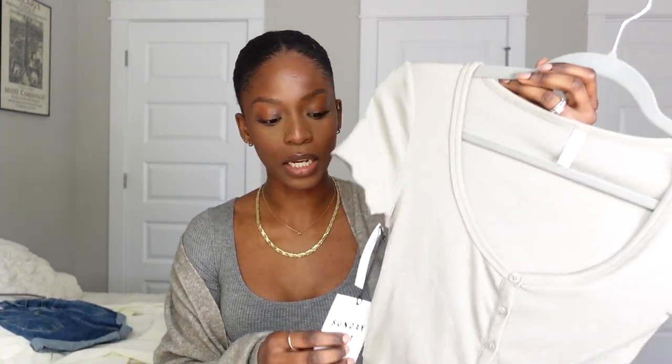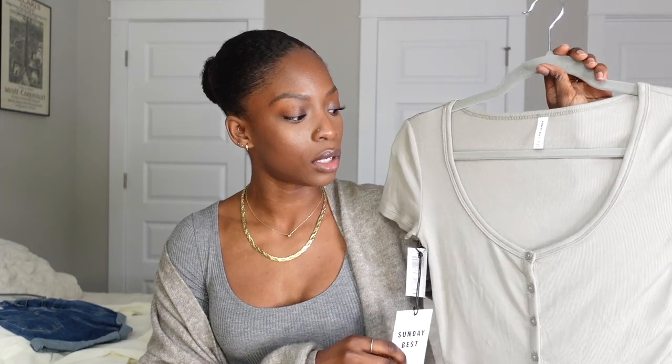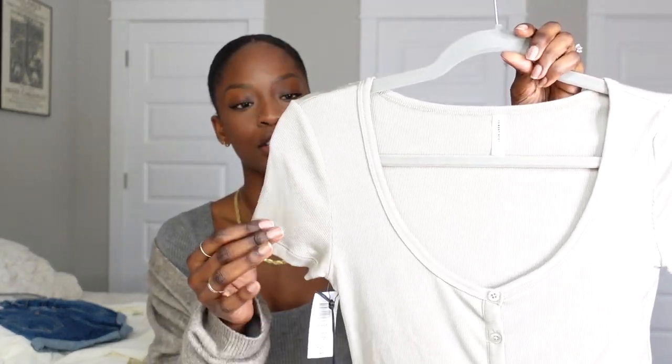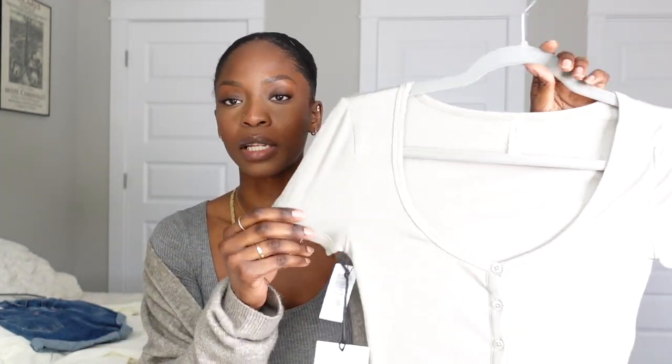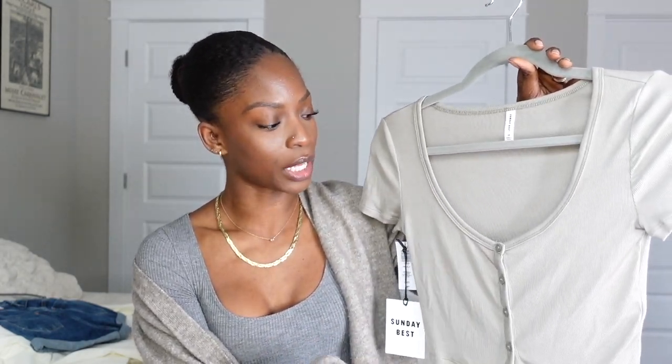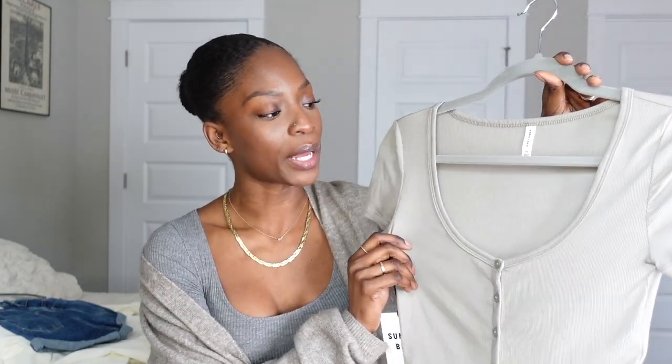The first thing that I picked up from Aritzia is this top. This is the Holly top by Sunday Best. I got this in a size extra small in the dry basil green color. I got a lot of things from Sunday Best, so there will be a lot of Sunday Best in this video. I picked up this top because I thought it would be really cute as an alternative to a plain t-shirt when you want to wear something comfortable but look like you tried just a smidge. The buttons go all the way down and they are actually functional, so you can unbutton them as much or as little as you like. I thought it looked really cute with the top one unbuttoned and the bottom one too.